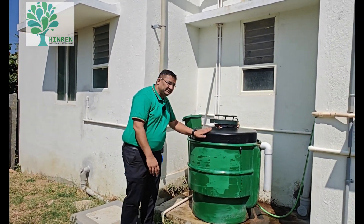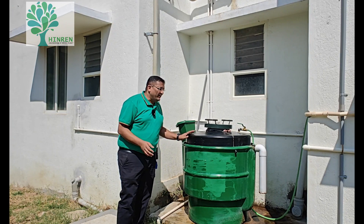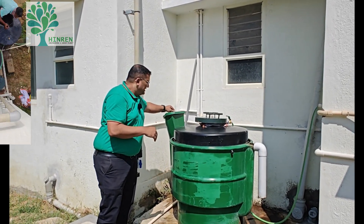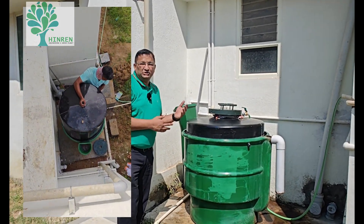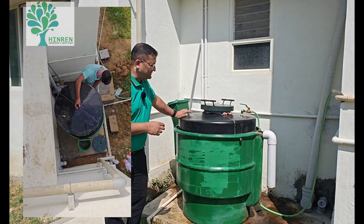This is a biogas digester — I have shown the videos before as well. This is a conventional biogas digester. All the cow dung and the other food waste can go here, and this digests that waste and converts it into usable methane, which is actually used for cooking purposes.